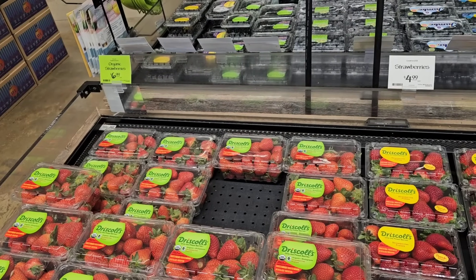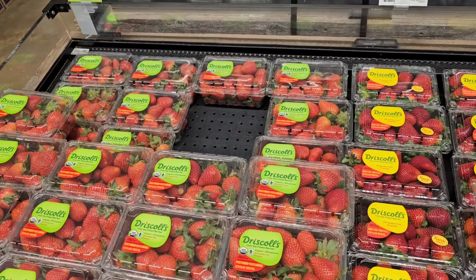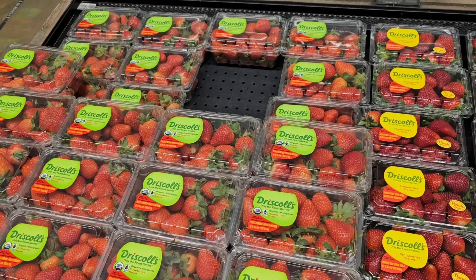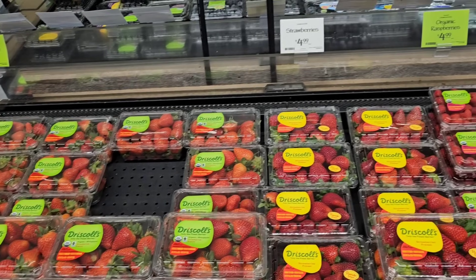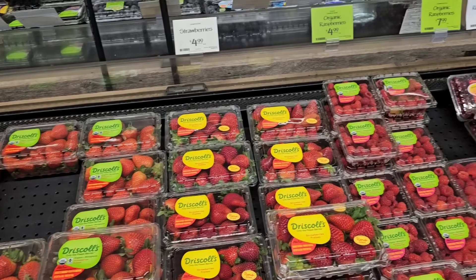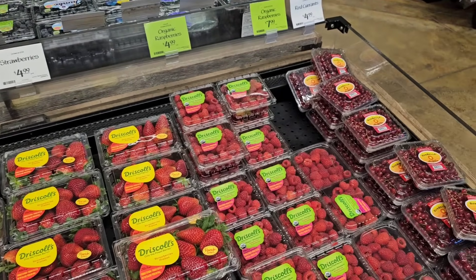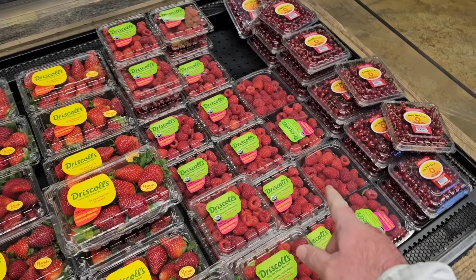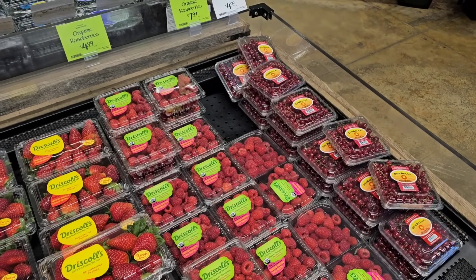Coming into Whole Foods, they do have a lot of organic products. If you like organic, you will enjoy this video. We got the organic strawberries here, $6.99 — they are a little pricey. $4.99 for the regular conventional strawberries. $4.99 for organic raspberries, and $7.99 for the bigger packs of organic raspberries. They have the red currants here, $4.99 for those.